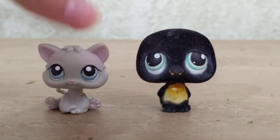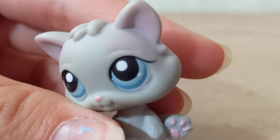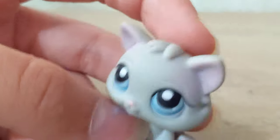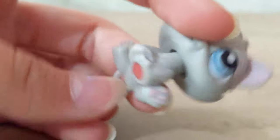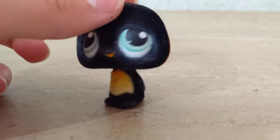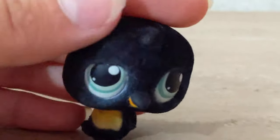The first two LPS I'm going to be reviewing are this fuzzy penguin and this little kitten. The kitten is in really nice condition — the nose isn't chipped or anything. It's got a little white mark there, might be a paint thing, and a little scuff, but this is a flea market haul. This cat is in really good condition besides maybe some dirt, and that will come off really easily.